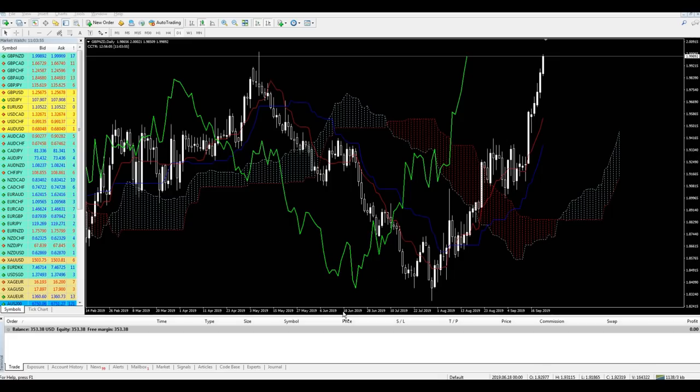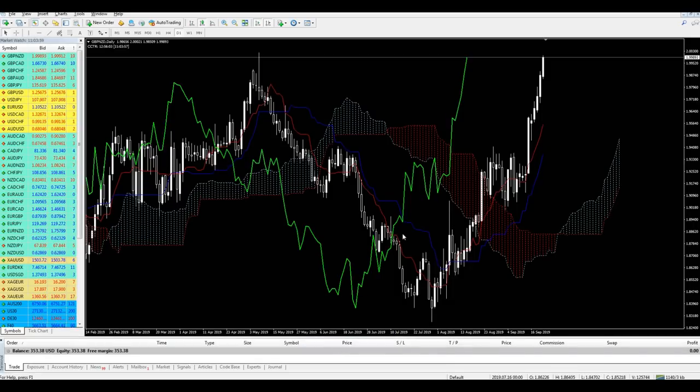Good afternoon everyone, welcome to this new live trading video from Extreme Trader, this is Salah speaking. Before we start I need to clear one thing — I've seen comments on YouTube from followers saying that all these live trading videos are on a demo account, that it's not real money, and that's why I'm always calm and relaxed when losing a trade. That is not true.